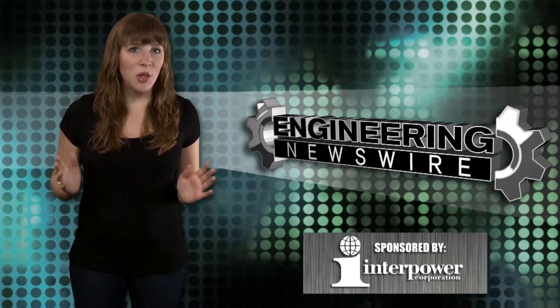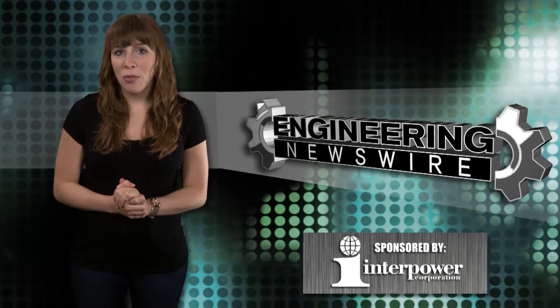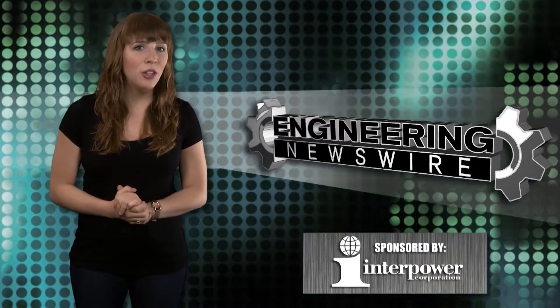Today on Engineering Newswire, we're using drones to assess cyclone carnage, sword fighting with robots, and riding in the first compressed air-powered car.